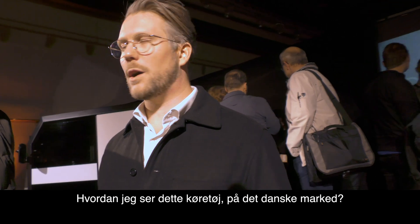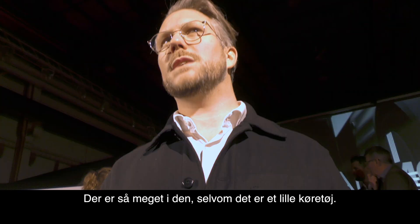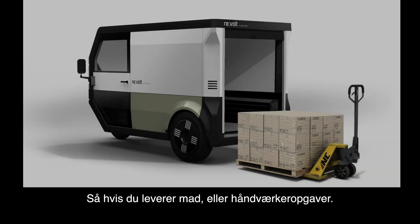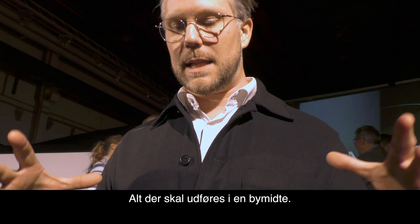I would see this vehicle on the Danish market. It could be used for any kind of urban business. There's so much to it even though it's a small vehicle. If you're going to do food delivery or craftsmanship, anything that needs to be done in the city center.